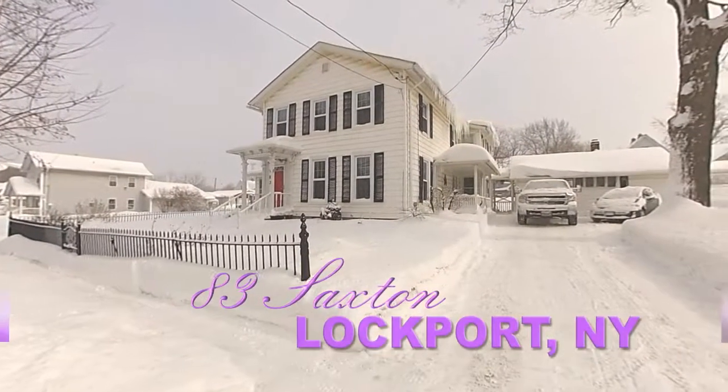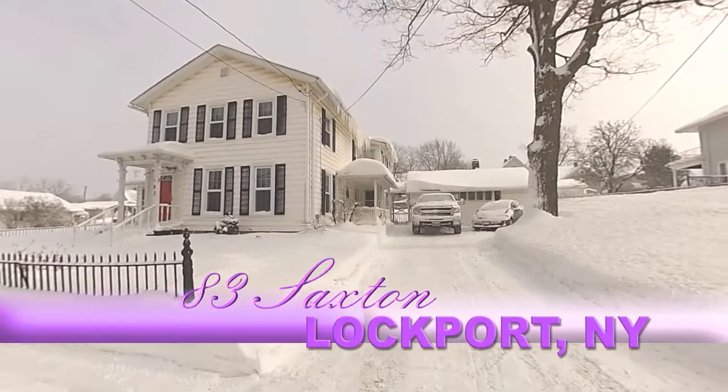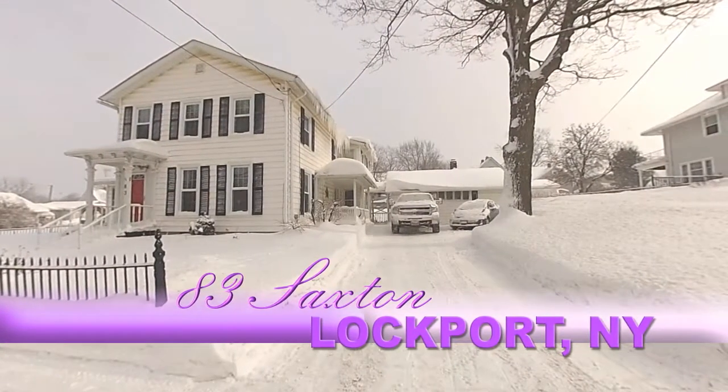83 Saxton Street, Lockport, New York. A magnificent 3,108-square-foot, pre-Civil War, three-bedroom, three-and-a-half bath colonial.